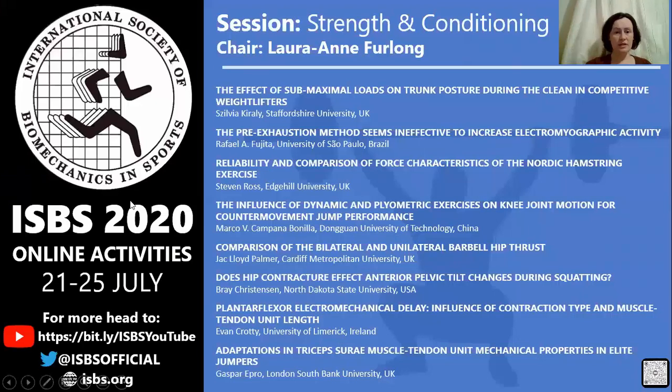First up, we've got Sylvia Corrali from Staffordshire University in the UK presenting on the effect of submaximal loads on trunk posture during the clean in competitive weightlifters.